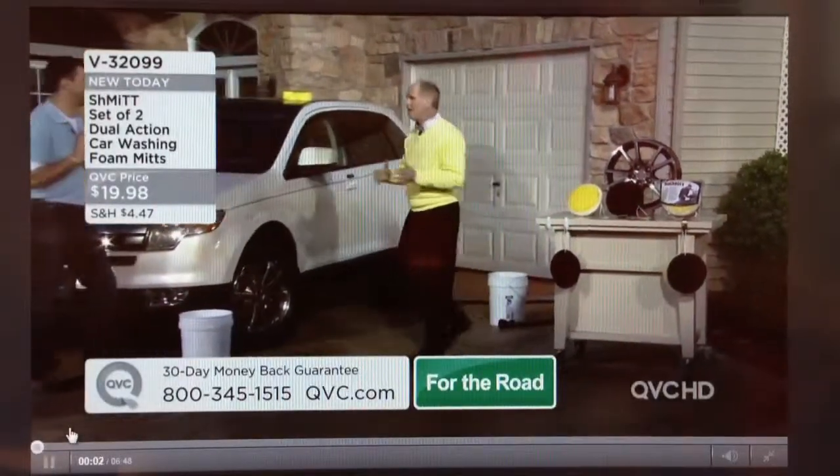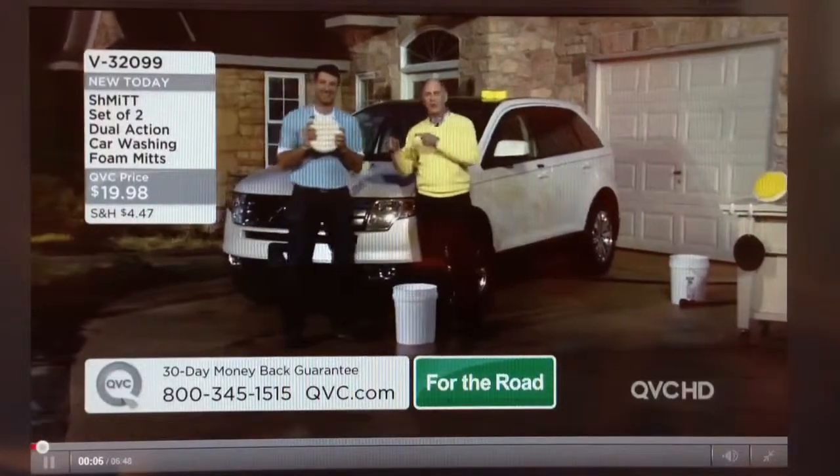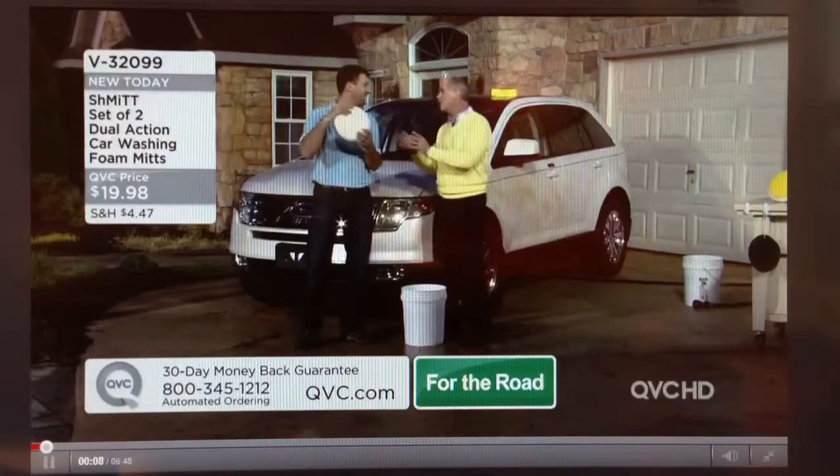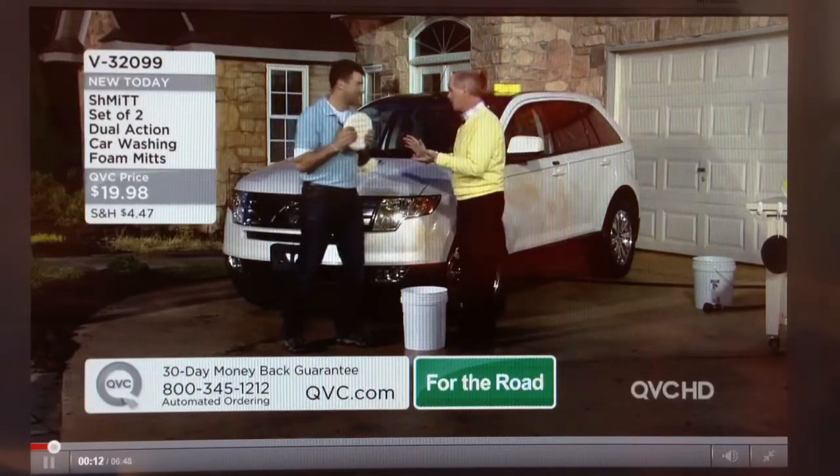So much respect for inventors. This is Aaron Krause. I did not know until recently what a big car guy this guy is. You created the Scrub Daddy sponges — yes, we did — that are changing the way people clean in the kitchen.